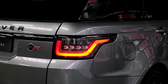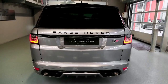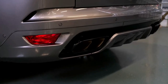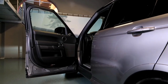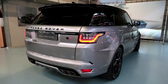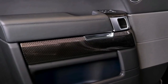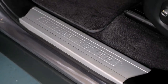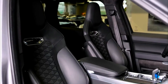2022 Range Rover Sport SVR Ultimate Edition engine specs. Not only does this SUV look stunning, it's backed by a 575 horsepower version of the 5.0-litre V8 supercharged engine and generates 516 foot-pounds of torque. Performance figures include a 0 to 60 mph time of 4.3 seconds, 0 to 100 km/h in just 4.5 seconds, and a top speed of 176 miles per hour (283 kilometers per hour).